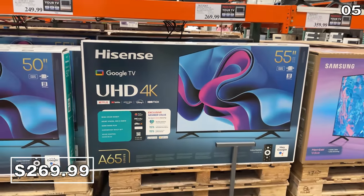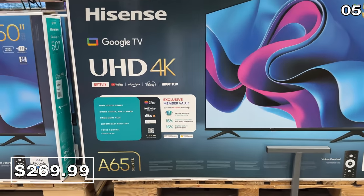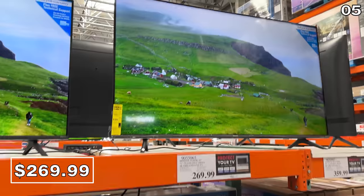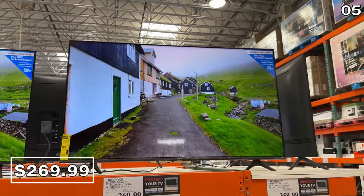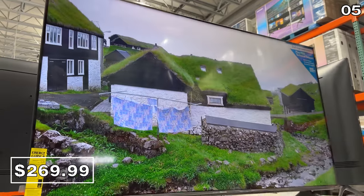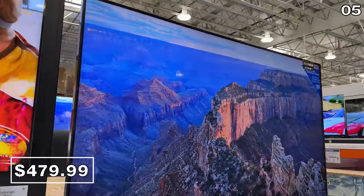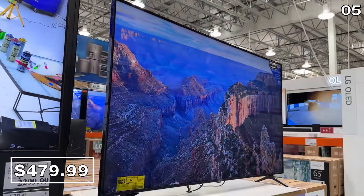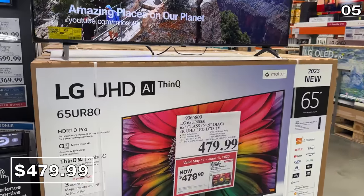I have seen this Hisense TV sold at Costco before. This 55-inch 4K has been revamped with a supposedly brighter display and a highly competitive $270 price that unfortunately ends on May 21st. I was impressed with what appeared to be that more vibrant display in store. This 65-inch LG at $480 is a 2023 model, and this smart TV would be a solid entry-level option.